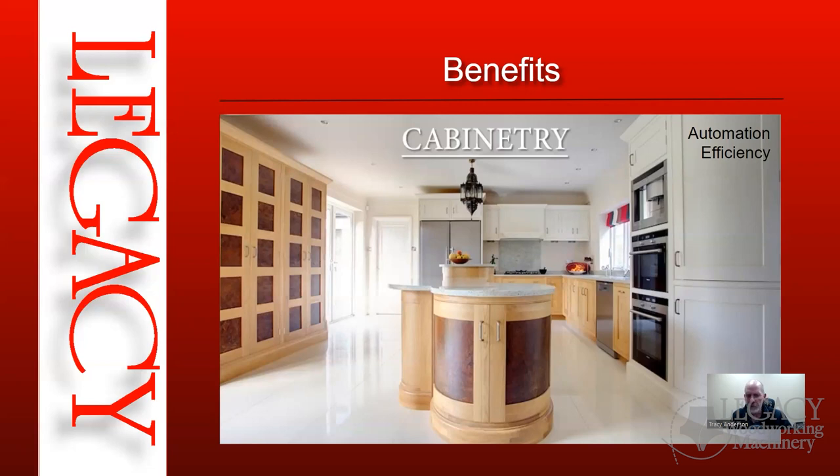We've worked with a lot of customers stepping into cabinetry on CNC and what they're finding is they can increase their efficiency and cut parts up to three times faster. Three times faster means you could do up to three times as much work in the same amount of time, or it gives you time to embellish and make your cabinets a very high-end custom piece, which demands a higher price.